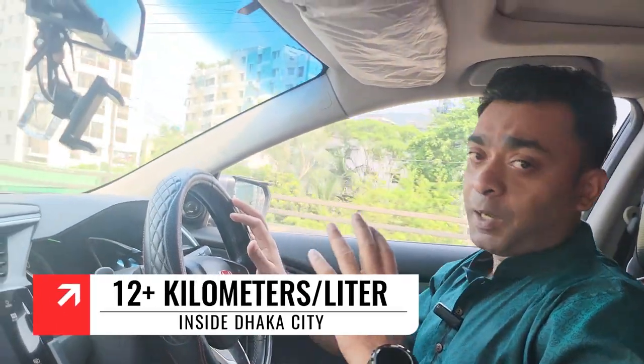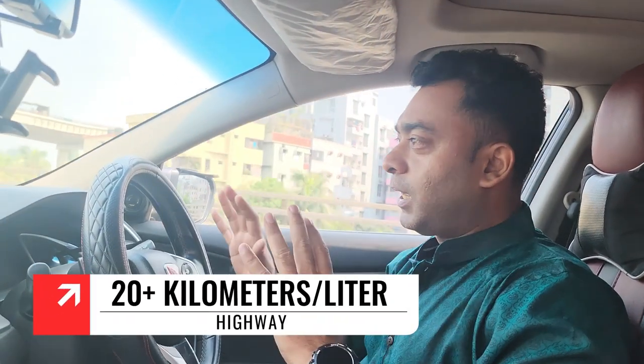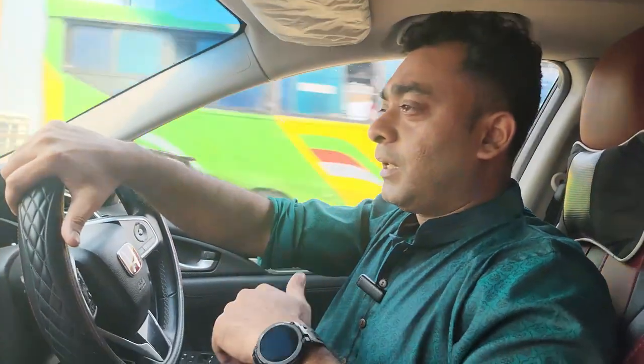I have 12 miles, and I have almost 20 miles. My mileage is smooth. How is it possible? I'll see you in the full video.